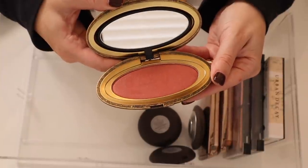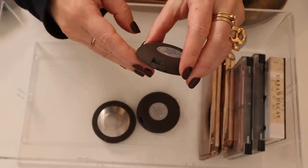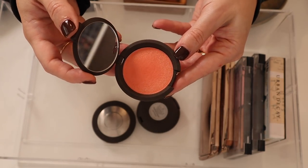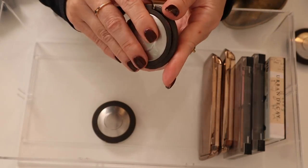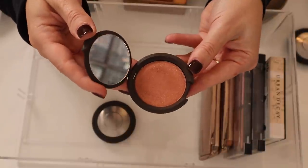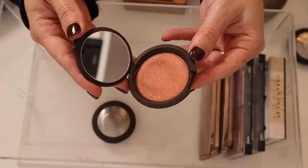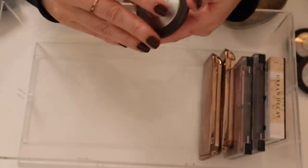I have some Becca blushes. This is Tiger Lily — really bright orange. I have Blushed Copper, which is definitely a little too deep for my skin tone but I just love the color. And then I have Snapdragon — another bright color. These Becca blushes are so so pigmented.